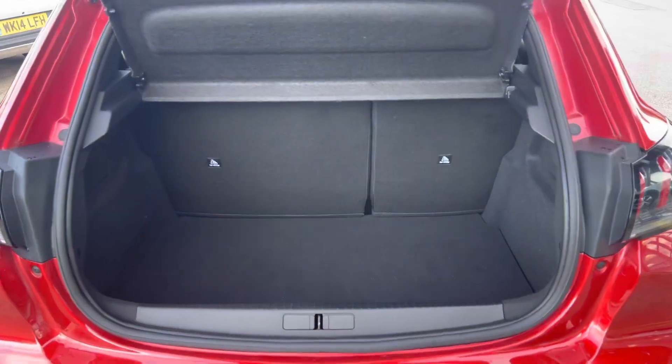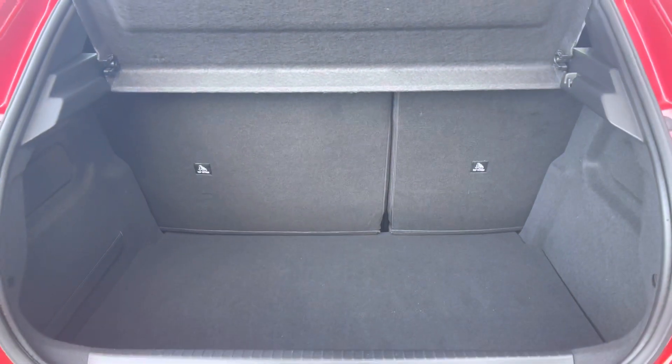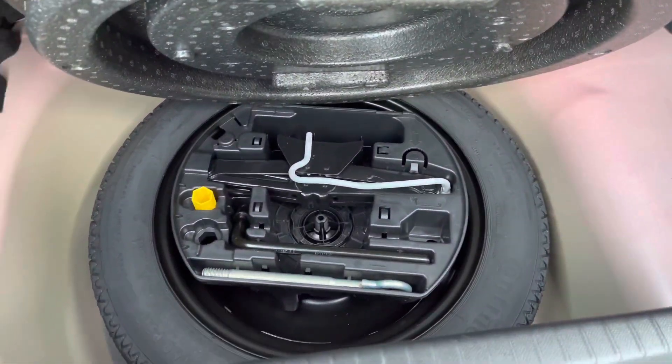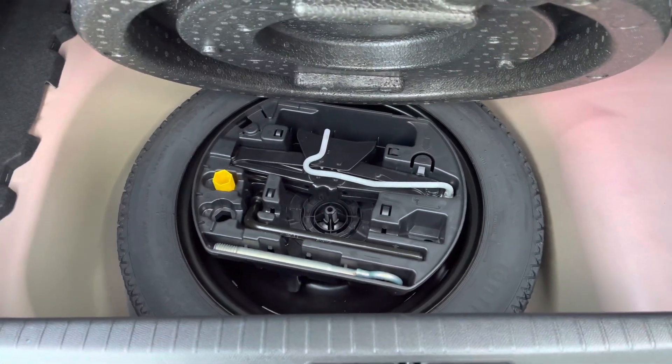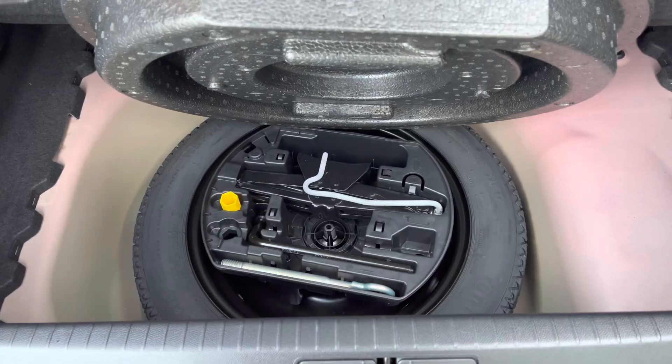The boot offers up to 311 litres of storage space which can be further increased once your passenger seats are folded down. You also have the addition of the spare wheel as well, which will be more than ideal for extra peace of mind just in case you happen to get a puncture while driving out on these busy city roads.